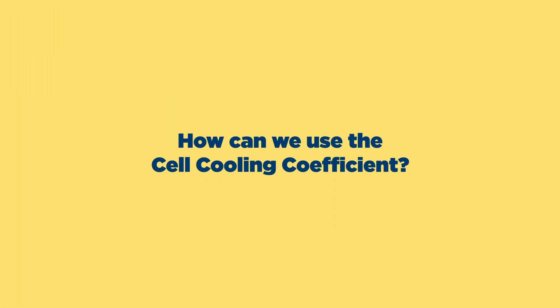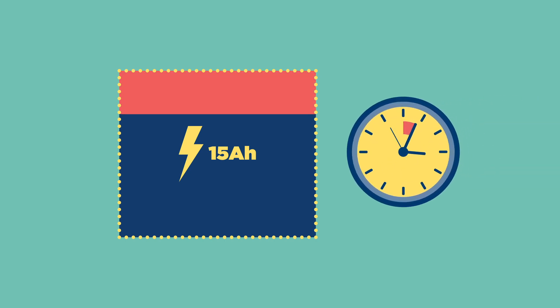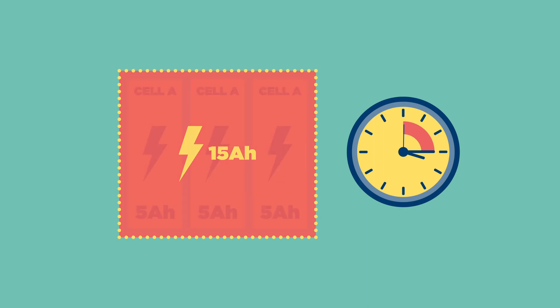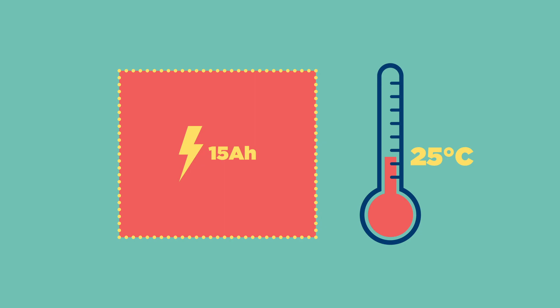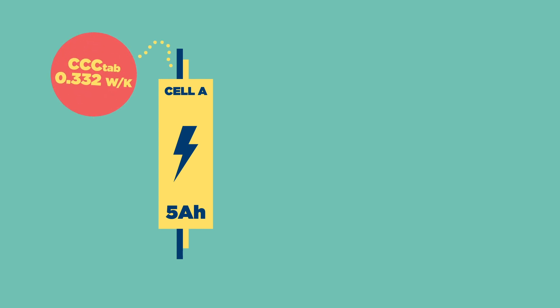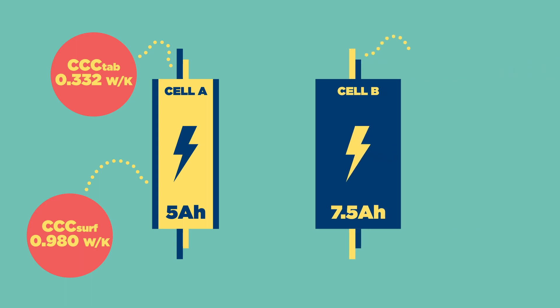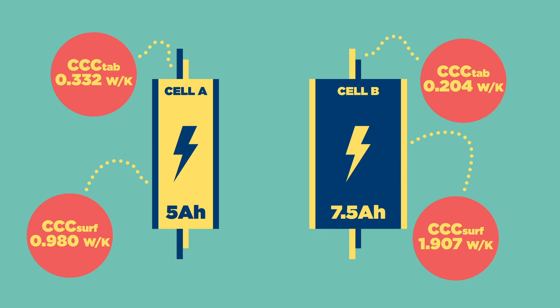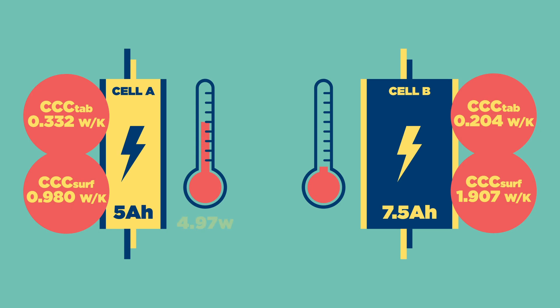How can we use the cell cooling coefficient? Let's assume we want to make a 15Ah battery pack capable of fully discharging in 15 minutes. The designer has a choice to use either three 5Ah cells or two 7.5Ah cells, ideally operating at 25 degrees centigrade. In our study, cell A has a coefficient of 0.332 for tab cooling and 0.980 for surface cooling. Cell B has a coefficient of 0.204 for tab cooling and 1.907 for surface cooling. For the required discharge rate, we measured the average heat generation to be 5W for cell A and 8.3W for cell B.